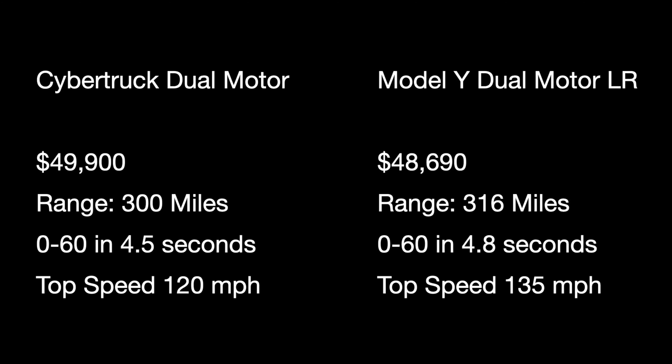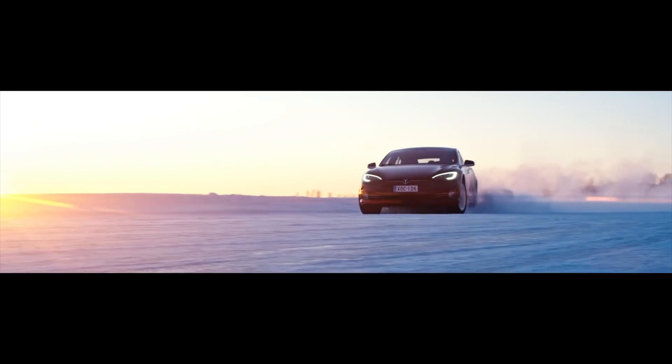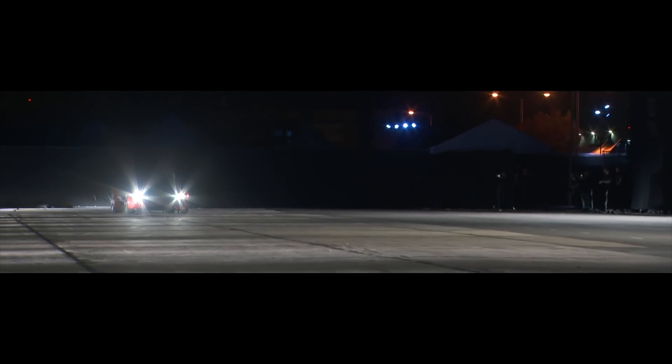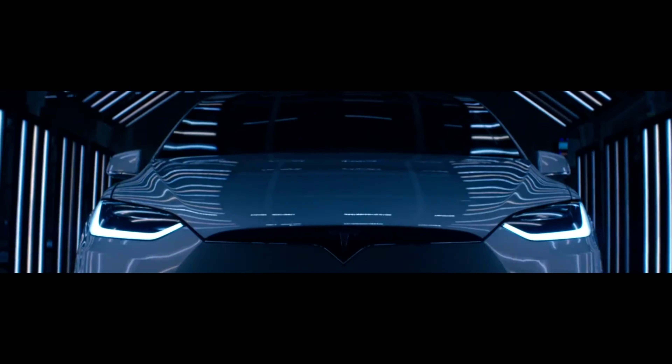The single motor rear-wheel drive Cybertruck lines up very well with the standard range rear-wheel drive Model Y — both at about $40,000, both with shorter ranges and rear-wheel drive. At the $50,000 price point, Cybertruck has the dual motor all-wheel drive, while Model Y has both a long-range rear-wheel drive and a dual motor all-wheel drive. At the high end, the performance Model Y is $60,000 and the tri-motor Cybertruck is $70,000.